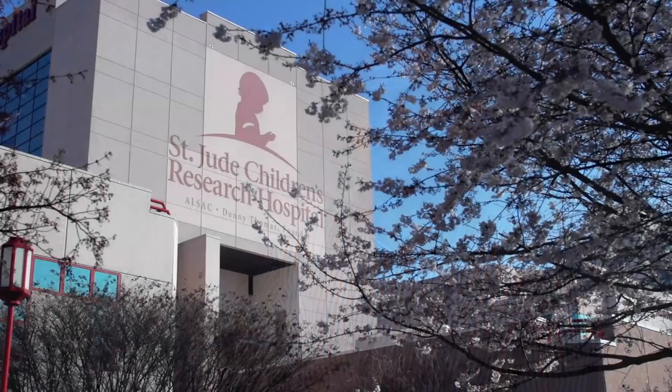I am Prakash Devaraju. I'm a postdoctoral researcher in Dr. Stanislav Zakharenko's Laboratory at St. Jude Children's Research Hospital, Memphis, Tennessee.